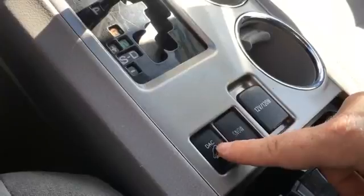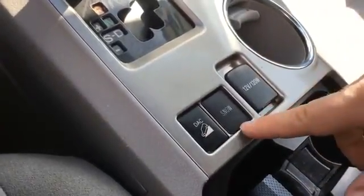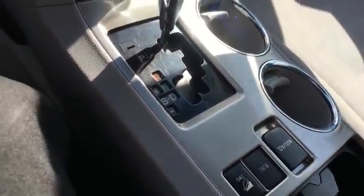You can control your speed on an incline. There's also a snow mode, which is probably some sort of added traction control system. The console has a good bit of space in it.